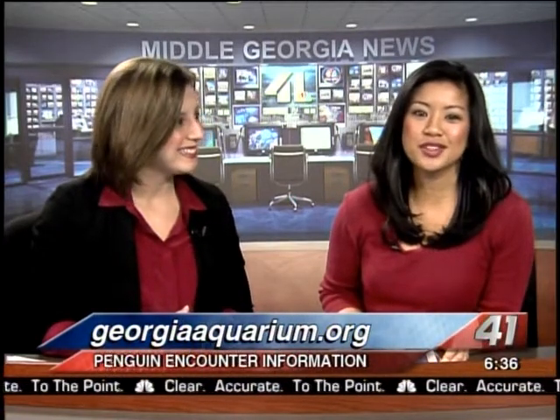If you want to get in on the action, you can participate in the penguin encounter at the Georgia Aquarium — just check out their website, georgiaquarium.org. And be sure to tune in tomorrow starting at 5, when Amanda and I get our hands wet and smell like fish during the dolphin encounter. You won't want to miss it.